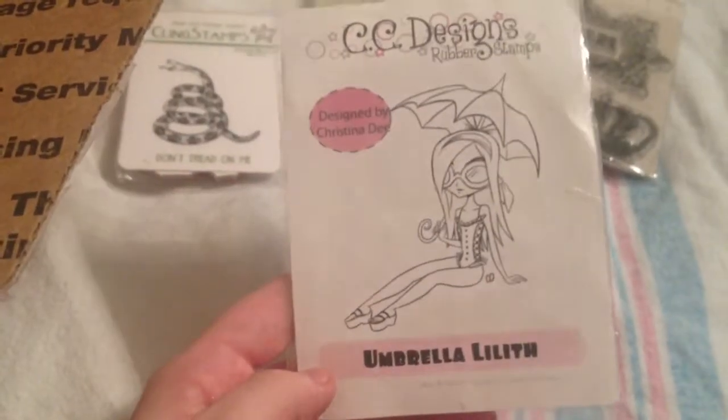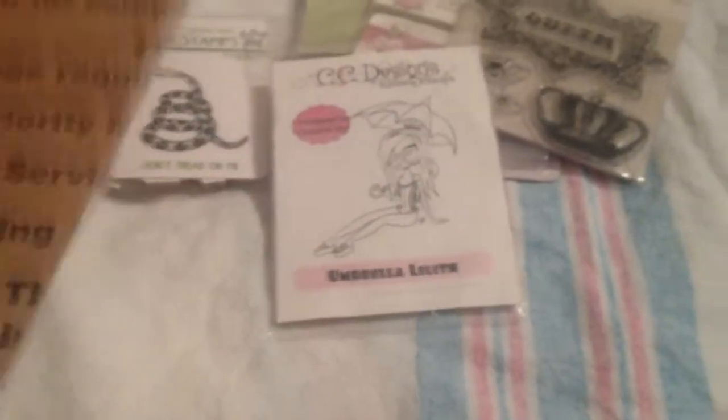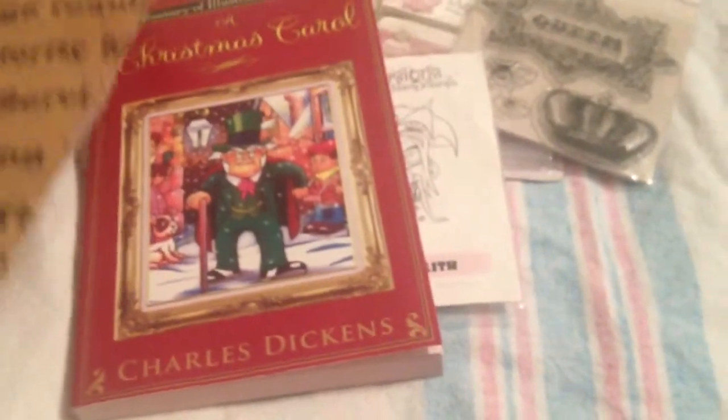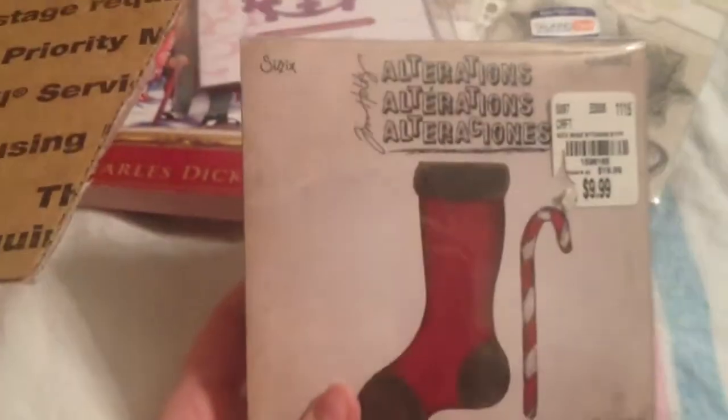I got this queen bee stamp — I think that's cute. A CC Designs Umbrella Lilith — I think this is retired, I'm pretty sure that's retired. A Christmas Carol book. I got this die from Heartfelt Creations, and I got this Tim Holtz Alterations die with the stocking and the candy cane.